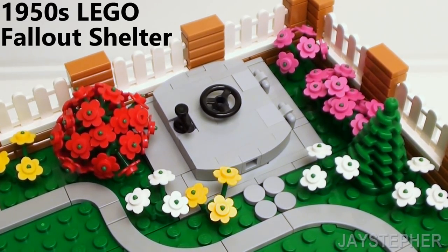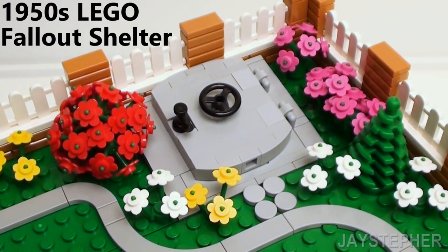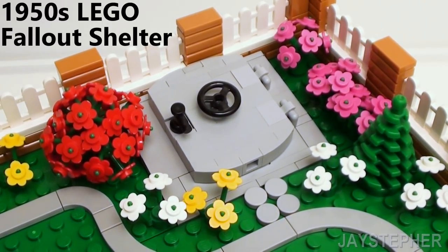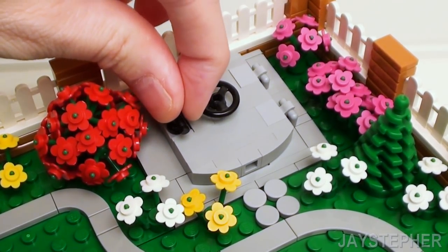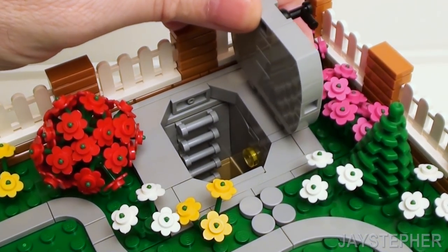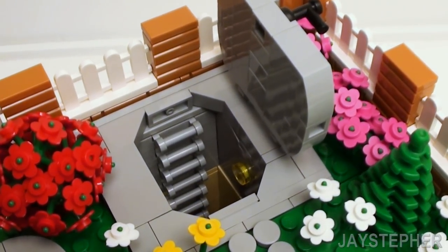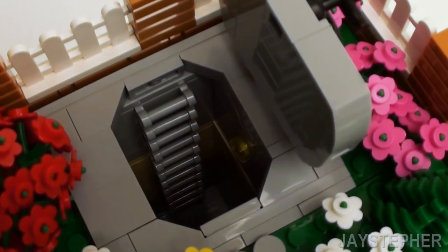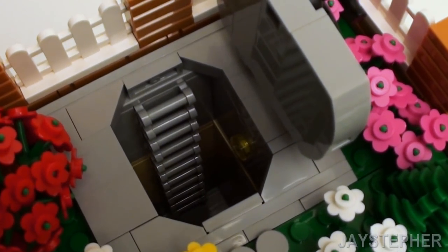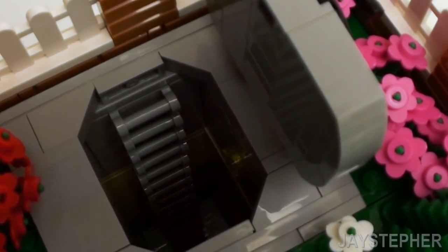Here we are back in the 1950s home in the backyard. Remember the fallout shelter we forgot to explore? It seems like we unlocked the door — this does open up. And looks like we got a ladder that takes us straight down in there. Looks pretty dark, but we'll just have to head down there and see.